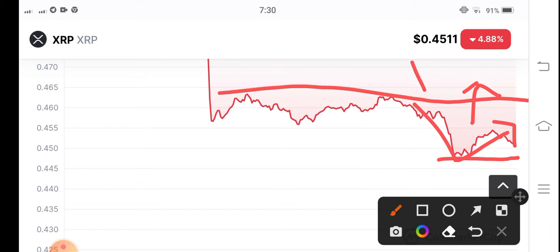A breakout above this resistance line would be the second confirmation of a trend change, meaning the market is shifting to a bullish trend. Just wait for confirmation and then trade XRP. Thanks for watching, see you in the next video.